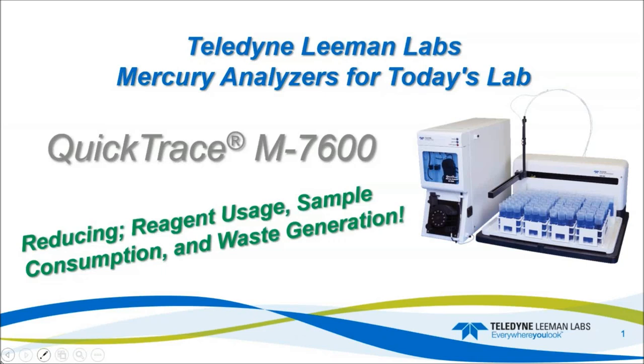Hello and thank you for joining us. Today's webinar is introducing green chemistry analytical techniques applicable to the Teledyne Lehman Labs QuickTrace M7600 CVAA system. Our presenter today is Jeff Forsberg, Product Technical Line Manager for Teledyne Lehman Labs.